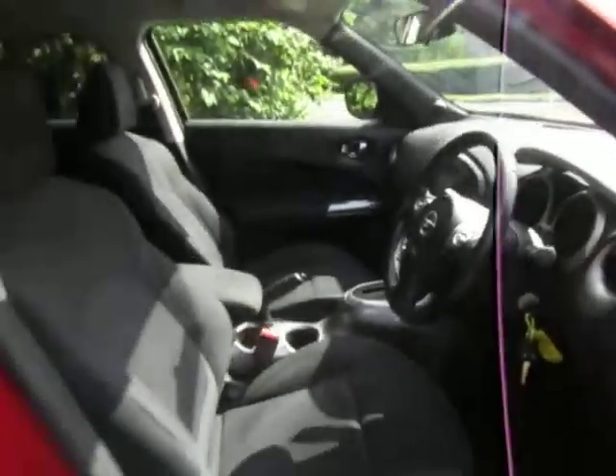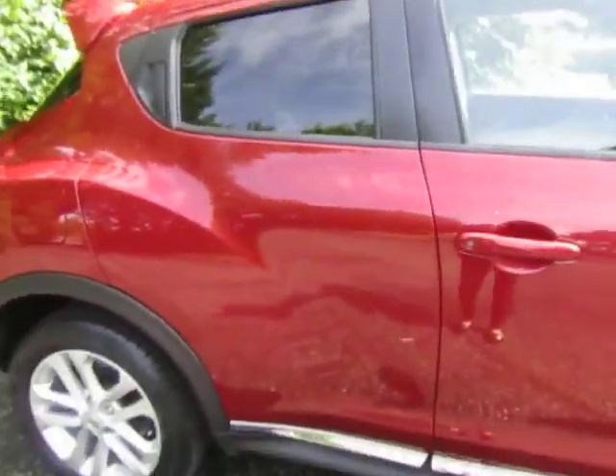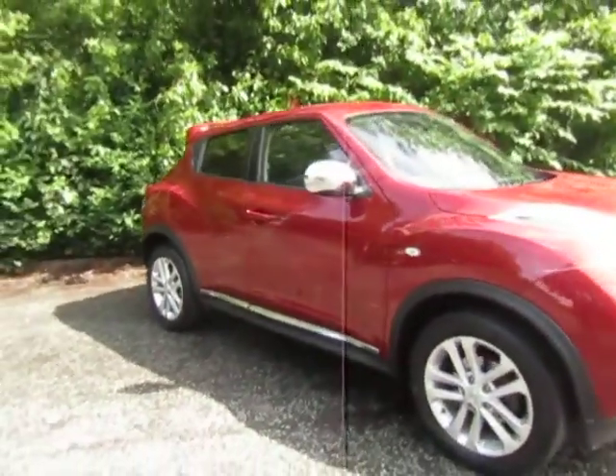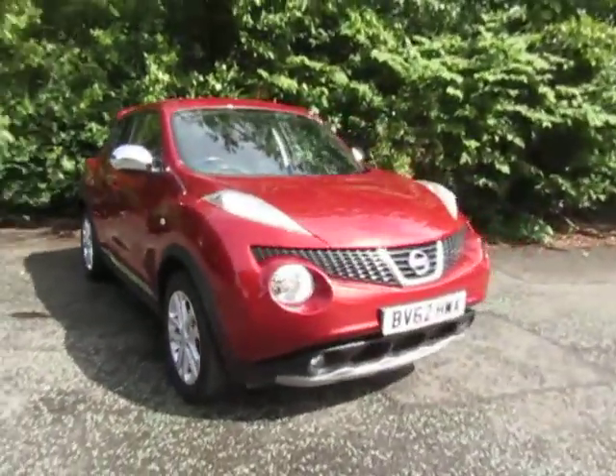If you are interested in this vehicle or would like to arrange a test drive, please contact myself, Amy, or if I'm not available, my colleagues here: Mike, Sean, or Mark.